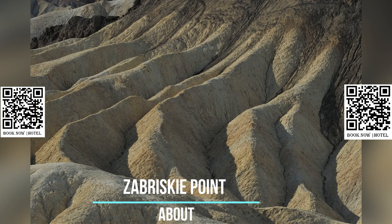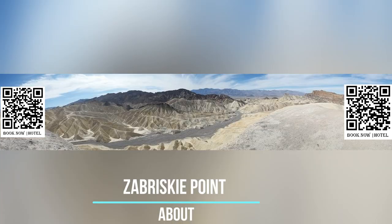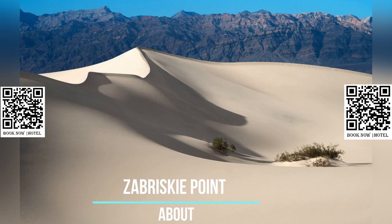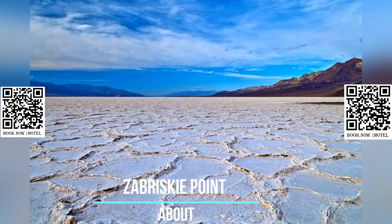The Death Valley region can experience extreme temperatures, especially during the summer months. It is important to stay hydrated, wear appropriate clothing, and take precautions to avoid heat-related illnesses. It is also advisable to check weather conditions and road closures before visiting.